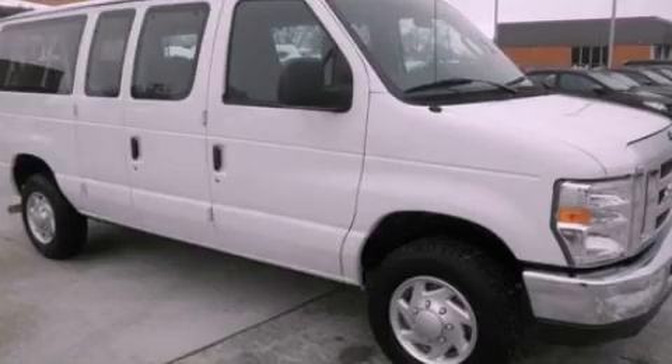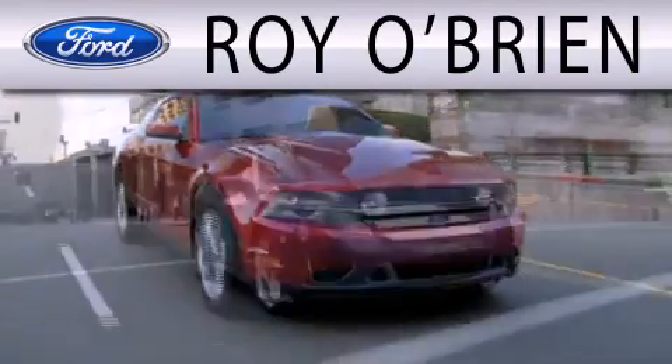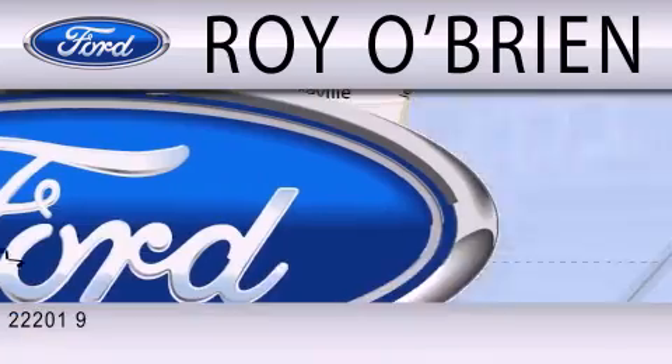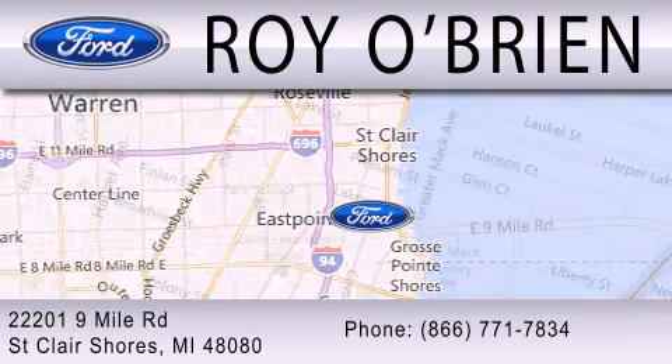Please call us today for more information on this great vehicle. Royal Bryan is dedicated to doing everything possible to ensure that the experience you have selecting your next vehicle is as pleasant as possible. We are located at 22201 Nine Mile Road in St. Clair Shores.